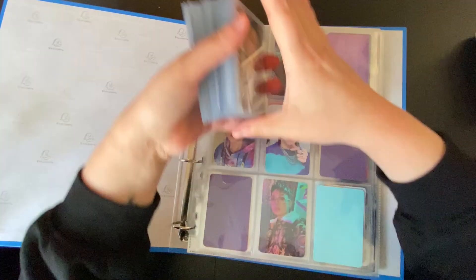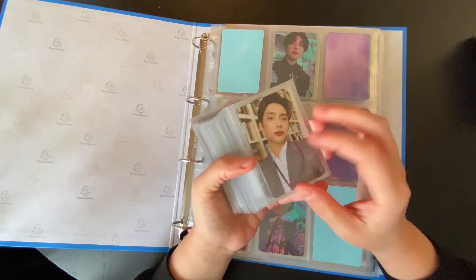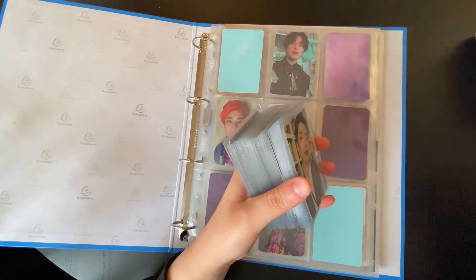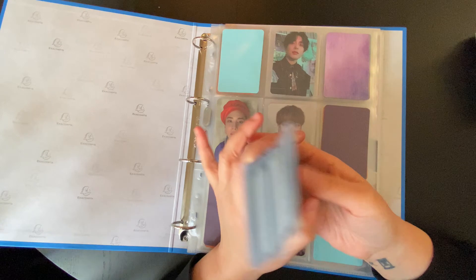So this is what I need to put away in this binder. We've got this year's Season's Greetings, and also two comebacks to put away for them.